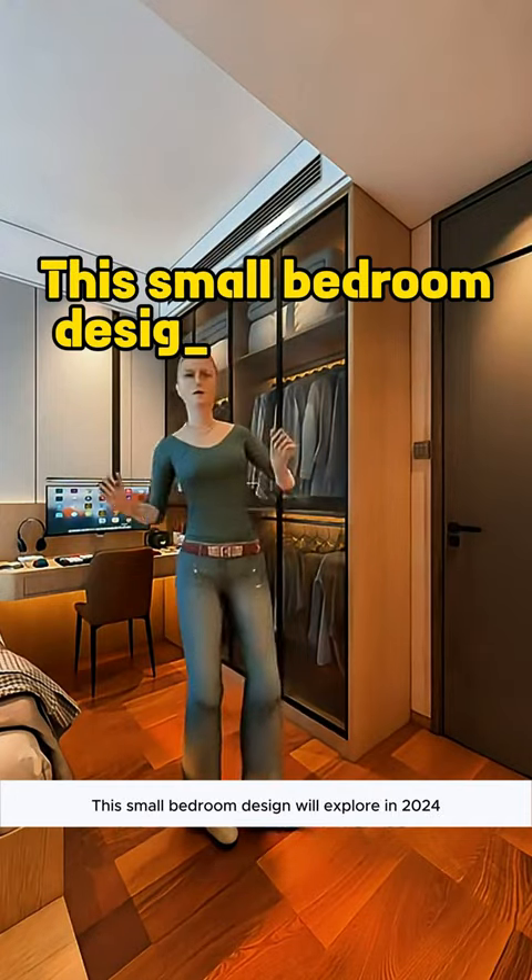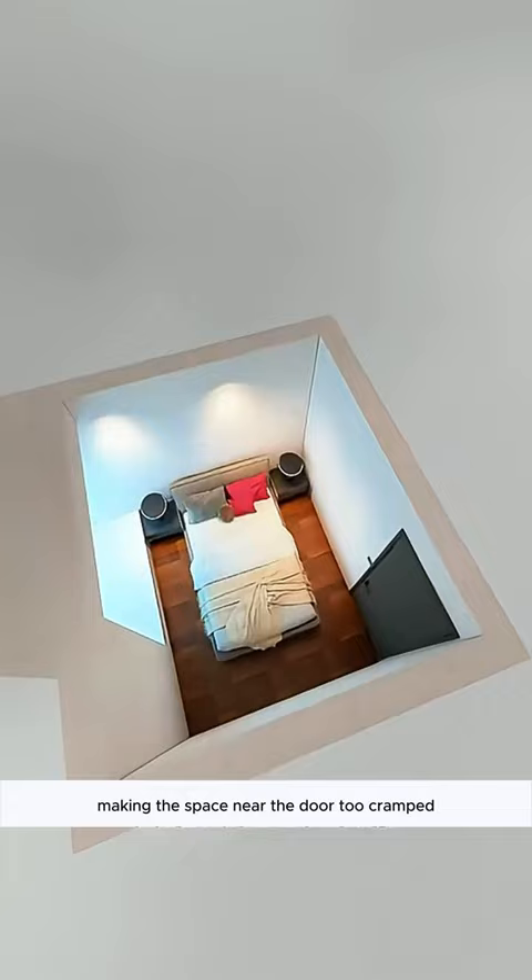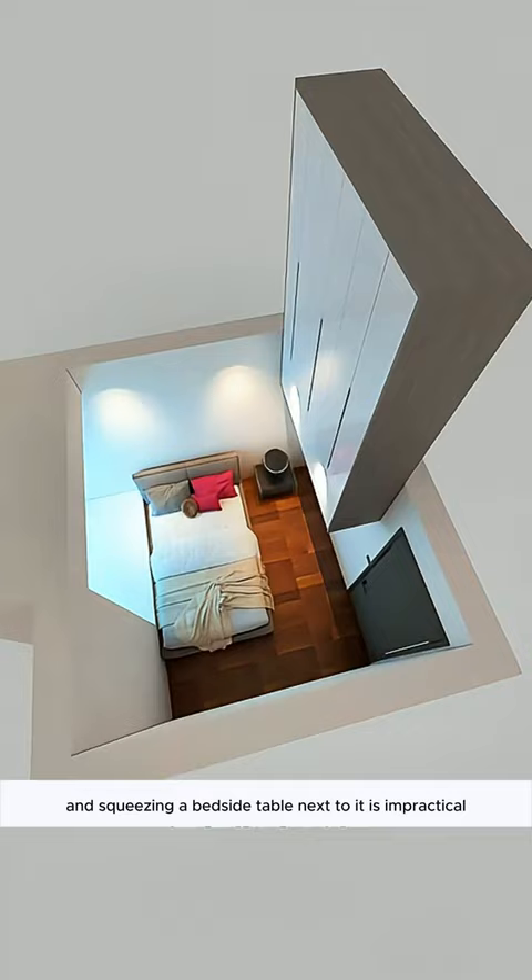This small bedroom design we'll explore in 2024. This bedroom measures 2.6 by 3 meters. The usual layout just fits a bed, making the space near the door too cramped. There's no room for a wardrobe, and squeezing a bedside table next to it is impractical. There's too much unused space at the foot of the bed, and the bay window often ends up cluttered.